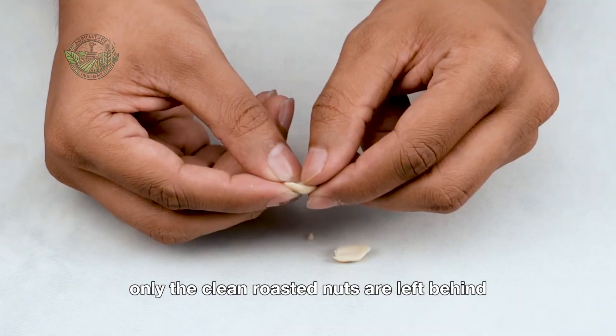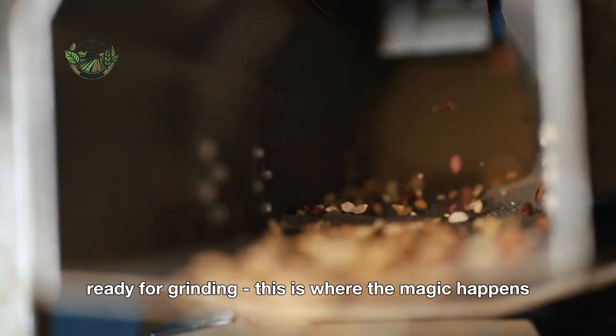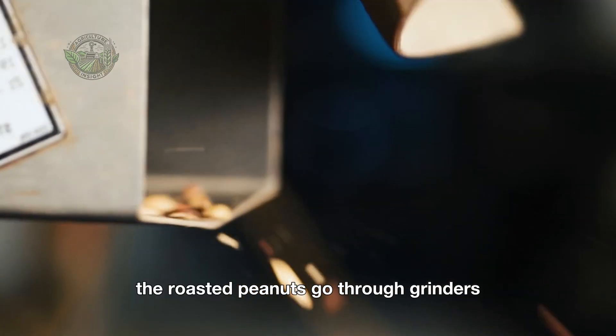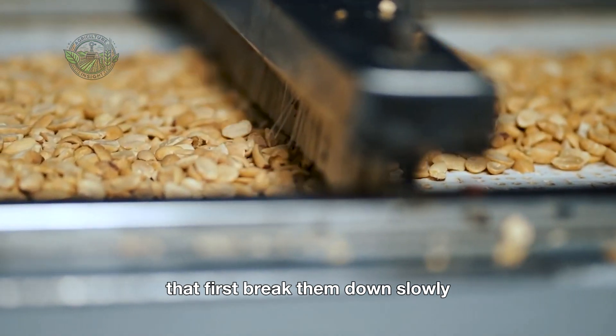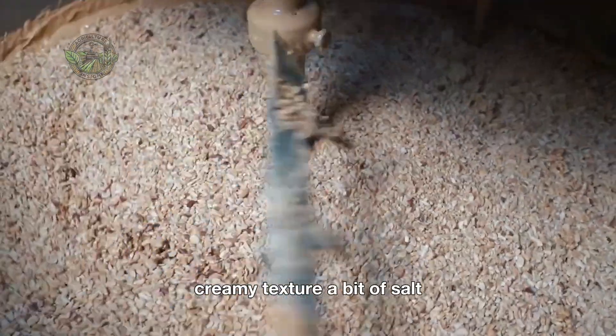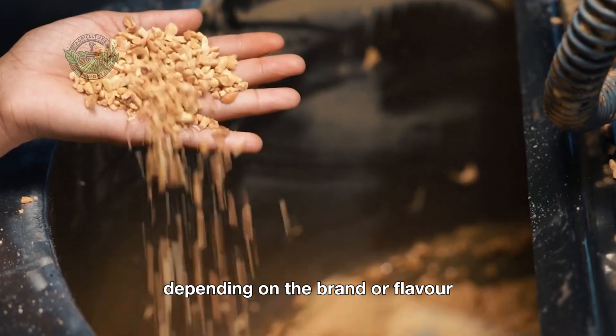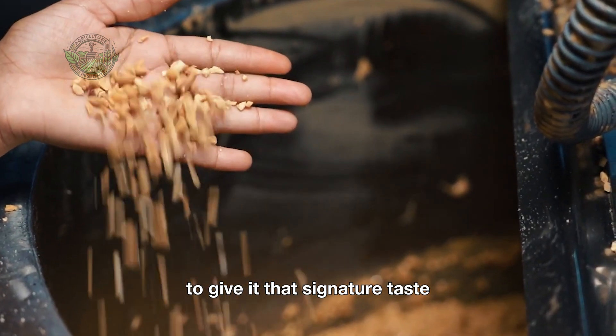Clean roasted nuts are left behind, ready for grinding. This is where the magic happens. The roasted peanuts go through grinders that first break them down slowly and then, at faster speeds, turn them into a smooth, creamy texture. A bit of salt, sweetener, or oil might be added, depending on the brand or flavor, to give it that signature taste.